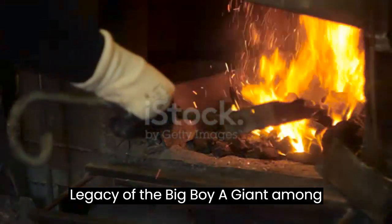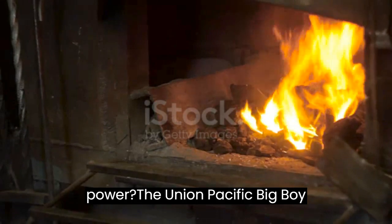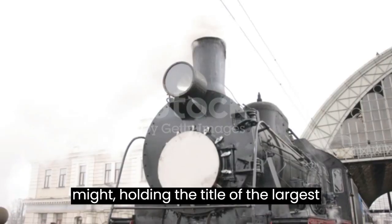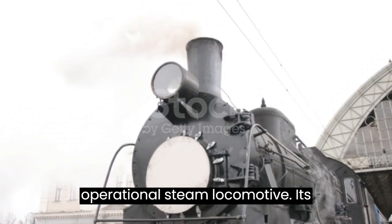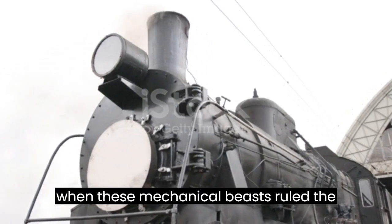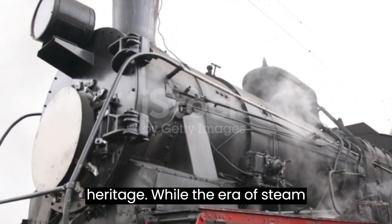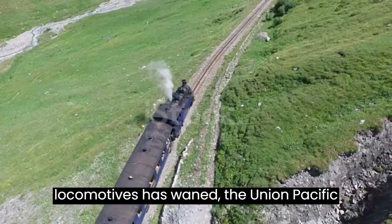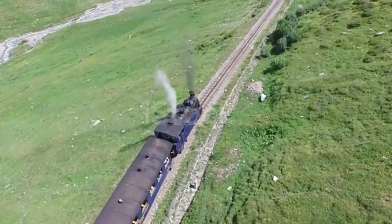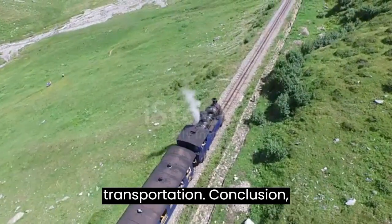Legacy of the Big Boy: a Giant Among Giants. The Union Pacific Big Boy stands as the epitome of steam locomotive might, holding the title of the largest operational steam locomotive. Its sheer size and power symbolize an era when these mechanical beasts ruled the railways. While the era of steam locomotives has waned, the Union Pacific Big Boy and its brethren remind us of a bygone mechanical mastery. Restored and operational, these giants are living tributes to the evolution of transportation.